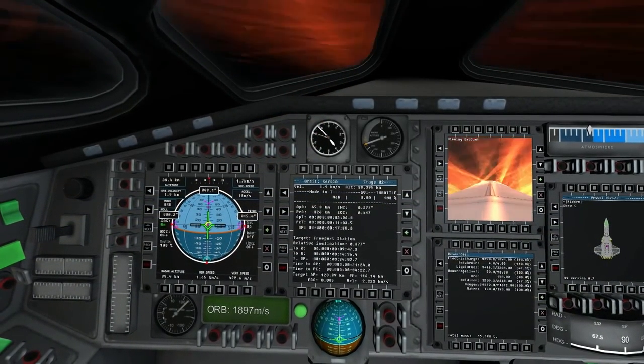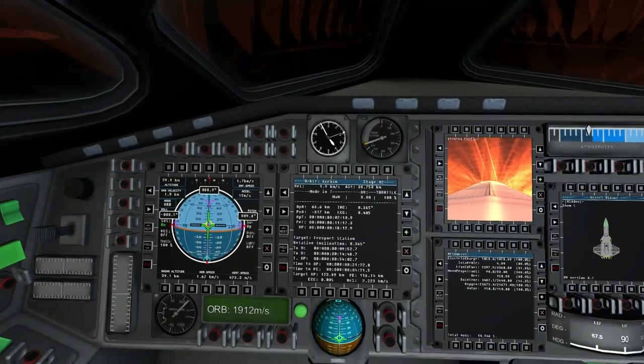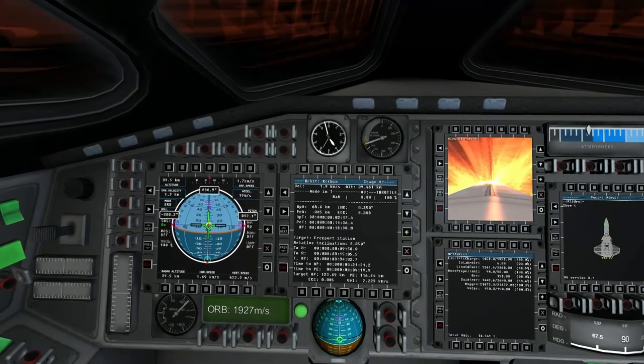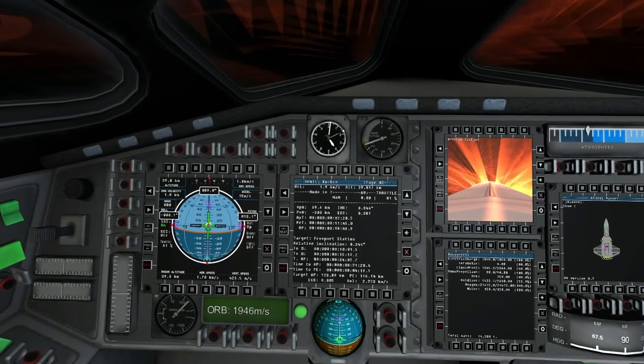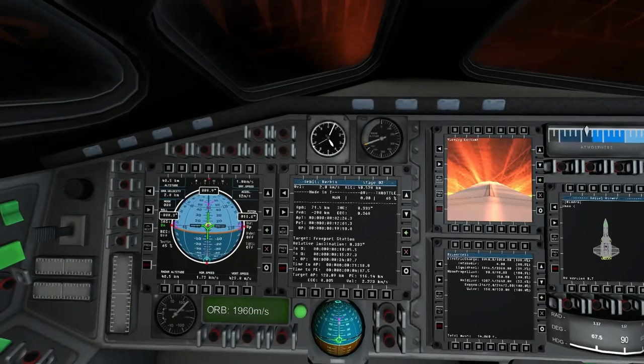You can tell from the resource panel in the video that I really didn't have to worry about tight margins getting into space — I had plenty of fuel to spare to get to orbit. So on that score it was a pretty relaxing ride, and I had pretty good hope about how things would turn out for my future life in space.